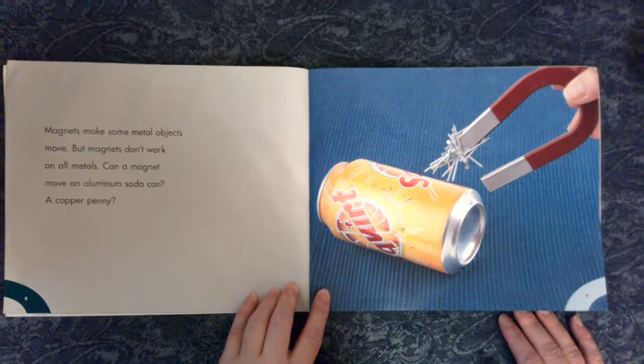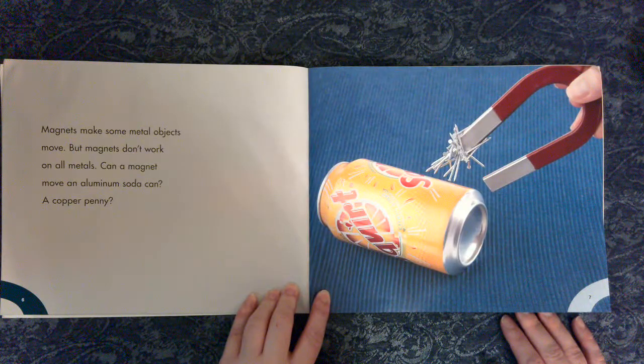Magnets make some metal objects move, but magnets don't work on all metals. Can a magnet move an aluminum soda can? A copper penny?